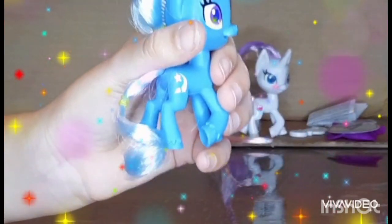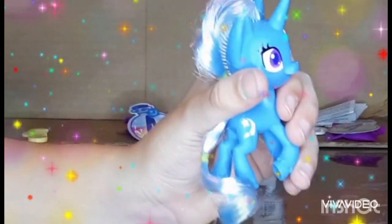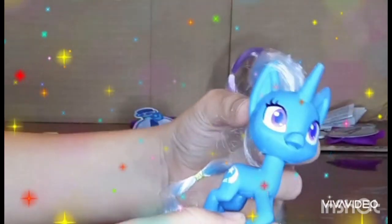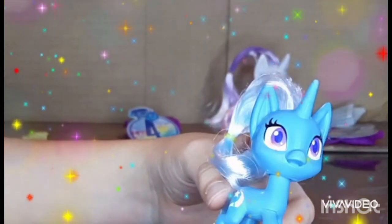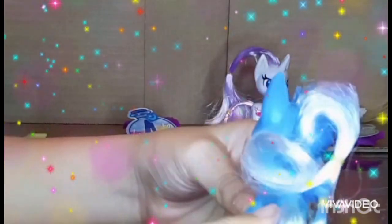I know Trixie but I don't know the other pony — that's because we haven't watched Pony Life yet. Here's Trixie with her silvery blue hair, her purple eyes, her light blue skin, and her Trixie cutie mark, but only on one side.